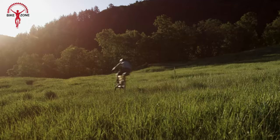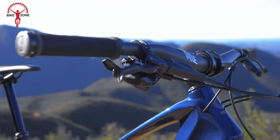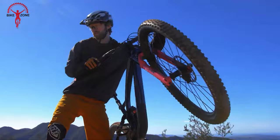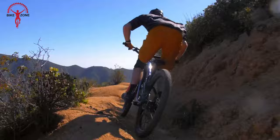The MicroShift drivetrain ensures low-maintenance reliability, while internal cable routing and integrated frame protection enhance the bike's durability. With the GT Sensor Sport, every pedal stroke becomes a launch into an exhilarating journey, proving that top-tier full suspension performance can indeed be affordable and relentless in its pursuit of off-road excitement.